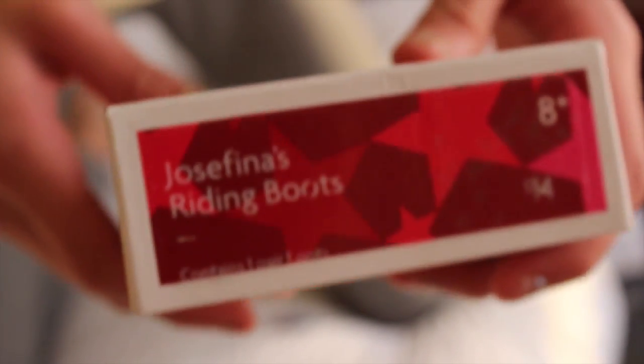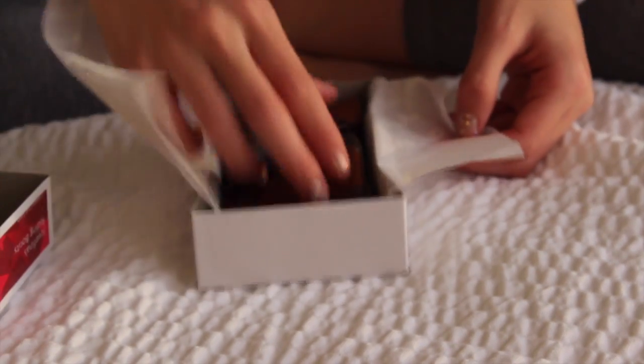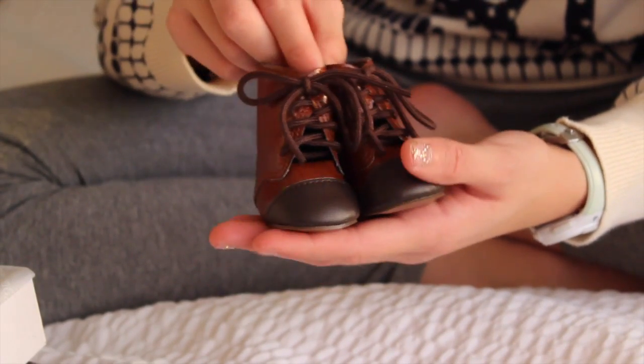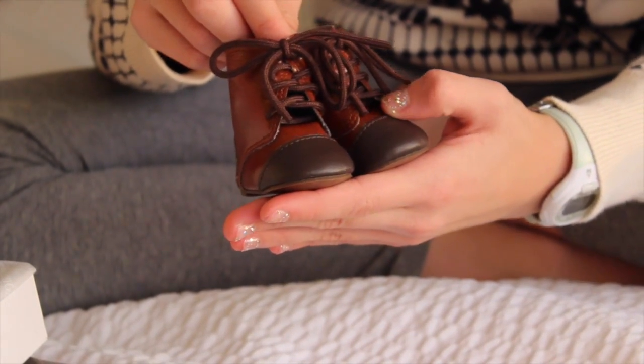And finally, we have Hostafina's riding boots. Here they are. I have been wanting these for such a long time and I'm really glad that I got these because they go along with pretty much any outfit and they're really cute.